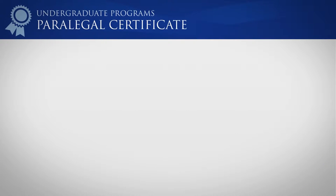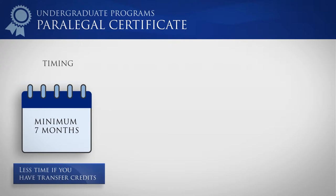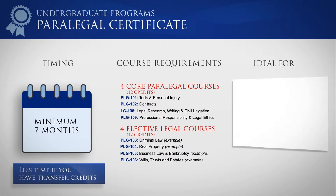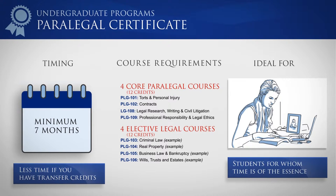The Paralegal Certificate Program can be completed in as little as seven months and requires the completion of four core paralegal courses and four elective legal courses. This is the fastest way to earn your credential and apply your skills in the workforce. The program is designed for students for whom time is of the essence.